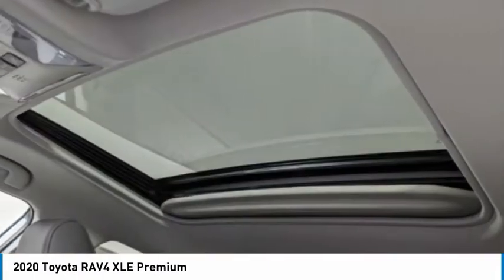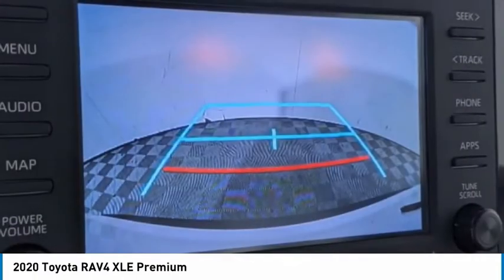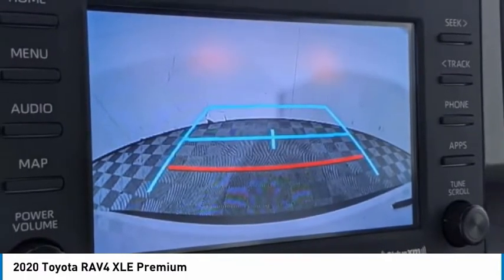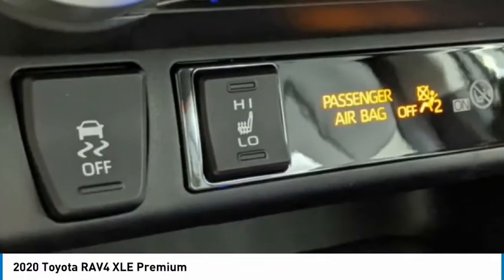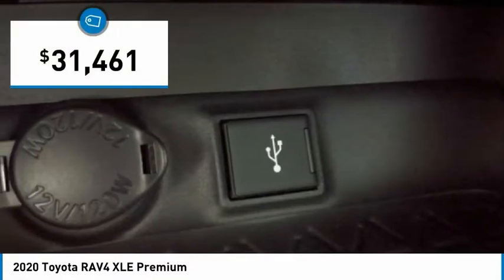Versatile and efficient, the RAV4 mixes the comfort and drivability of a sedan with the benefits of an SUV. This highly evolved, well-packaged crossover SUV lets you have it all and is priced below $35,000.